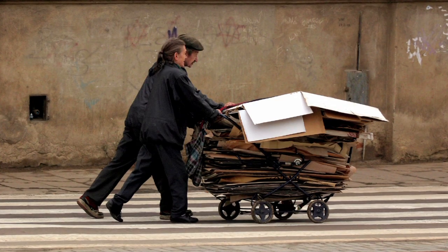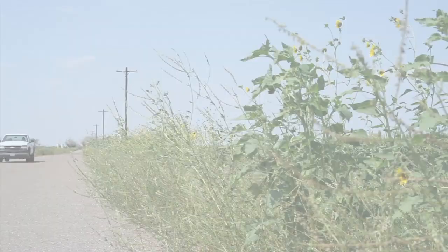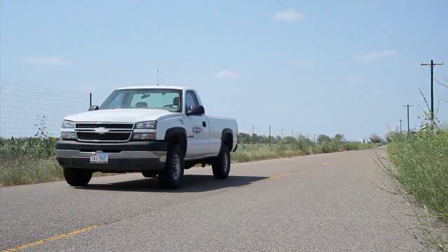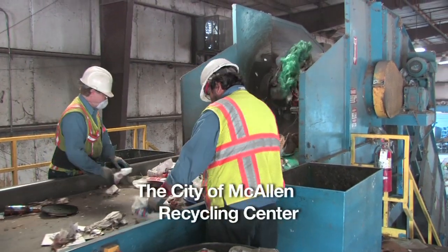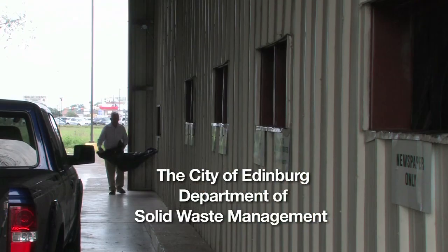Recycling is an important way for individuals and businesses to reduce waste and its negative impact. Today, we will visit three businesses that take recycling very serious: Lax International Warehouse, the City of McAllen Recycling Center, and the City of Edinburgh Department of Solid Waste Management.